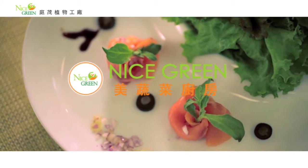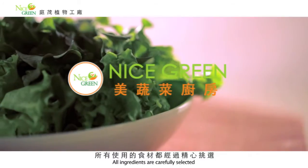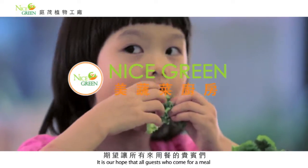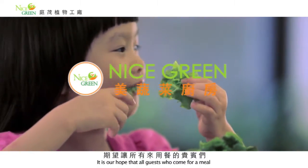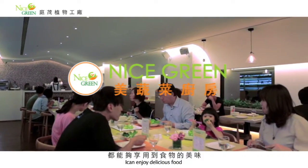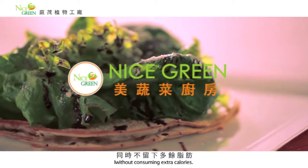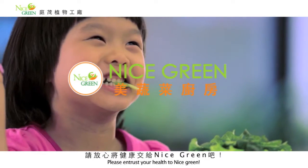您也可以来到美蔬菜厨房，选择生菜轻食系列组合。这里的每一份料理都是由主厨现场即时制作。所有使用的食材都经过精心挑选，并对每一道菜严谨把关，期望让所有来用餐的贵宾们都能够享用到食物的美味，同时不留下多余脂肪。请放心将健康交给Nice Green吧。